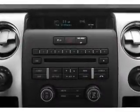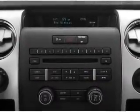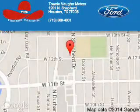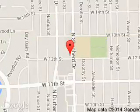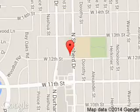Great quality at a great price. Call or click to contact us today. Tommy Vaughn Ford is dedicated to doing everything possible to ensure that the experience you have selecting your next vehicle is a pleasant one. We are located at 1201 Shepard Drive, Houston, Texas 77008.